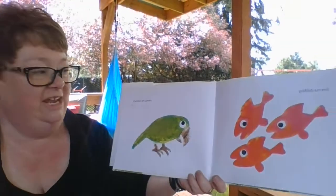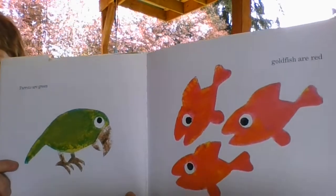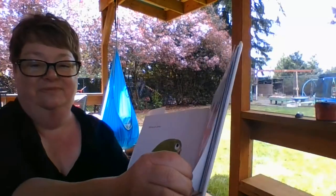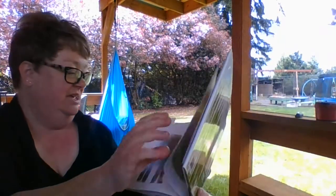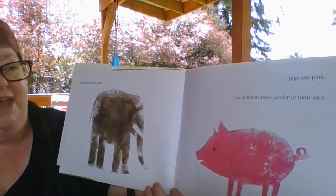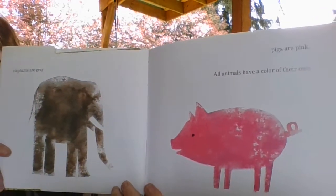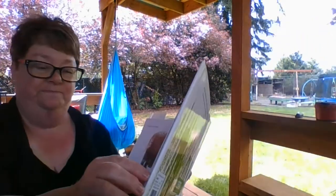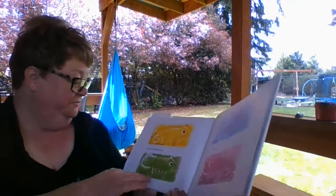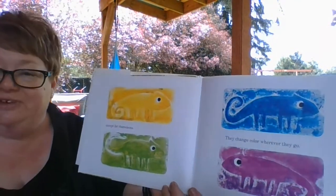Parrots are green and goldfish are red. Elephants are gray and pigs are pink. All animals have a color of their own. Except for chameleons. They change color wherever they go.